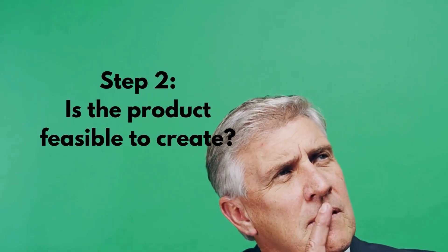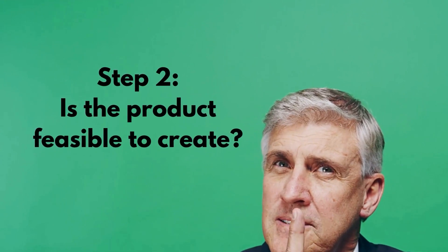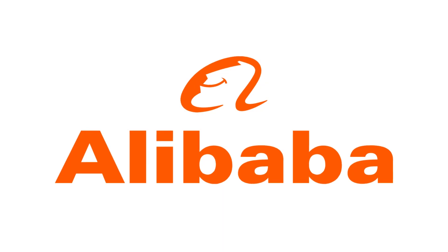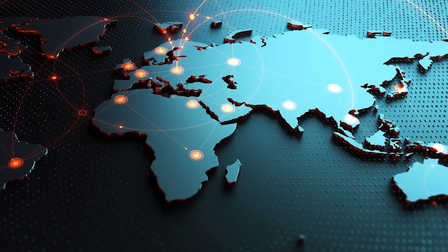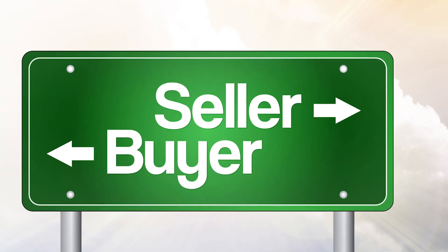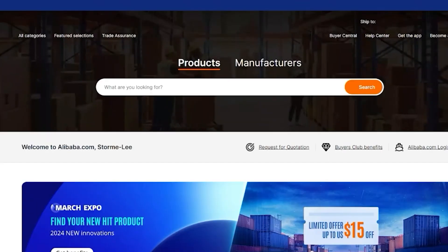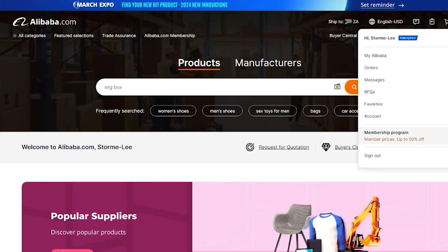Step two was trying to identify whether the product would be feasible to create. In order to do this I needed to locate a supplier to understand what the cost of production would be. So I headed to an online marketplace called Alibaba. Alibaba provides a digital marketplace where consumers and merchants can connect and buy and sell from one another. The platform includes a large range of suppliers specializing in various products which often offer customization. I therefore started searching for advent calendar manufacturers as I wanted to ensure the product would be of high quality.